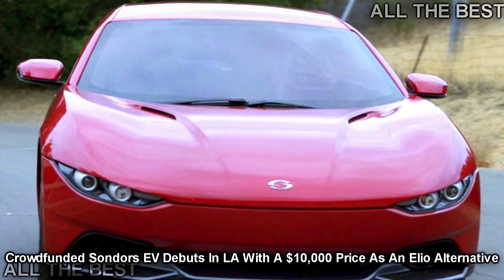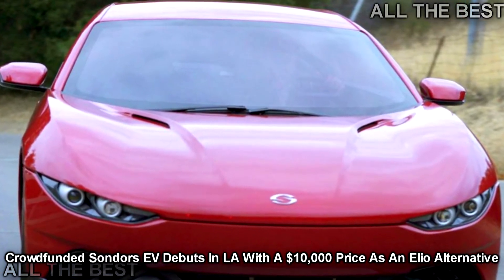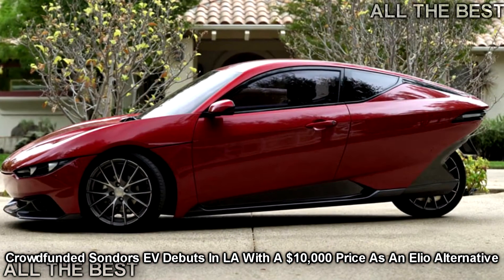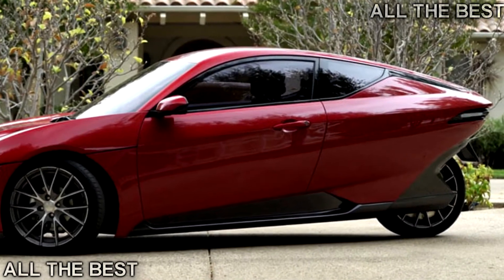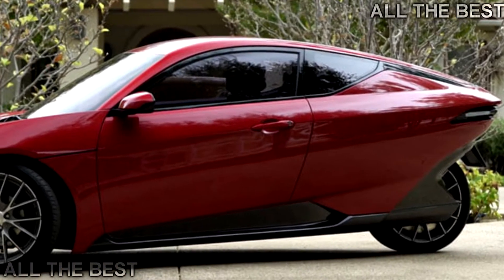Electric car startups are going all in with their latest products, with the latest one to grace our screens being the Saunders. The crowdfunded company is present at the 2017 Los Angeles Auto Show with a three-wheel, fully electric prototype called Model Saunders, which was funded back in January and completed seven months later.